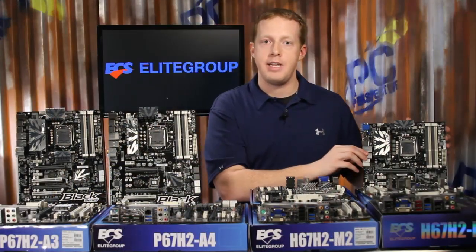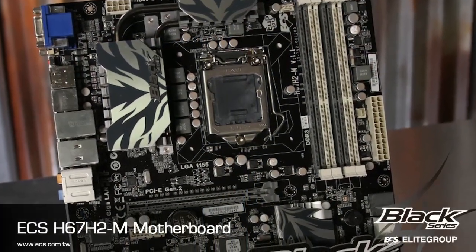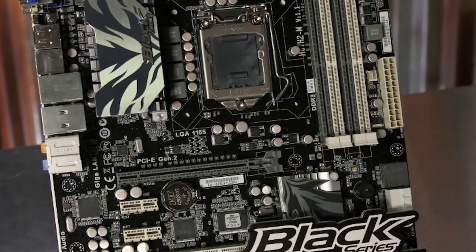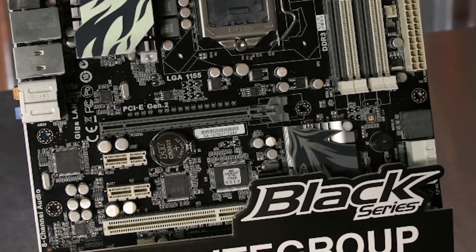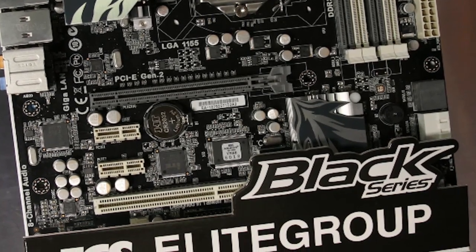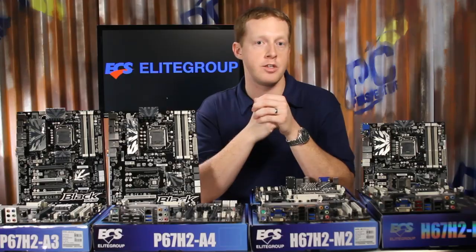The H67H2-i M Black Deluxe motherboard has just one legacy PCI slot with a pair of PCI Express x1 slots to go along with the full-size x16 slot. It adds support for an external SATA 3.0 Gbps port, dual gigabit Ethernet with teaming, and supports the Intel processor graphics with four display outputs, including VGA, DVI, HDMI, and even DisplayPort.